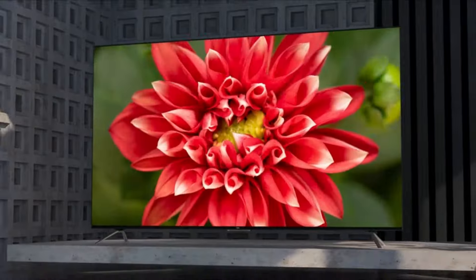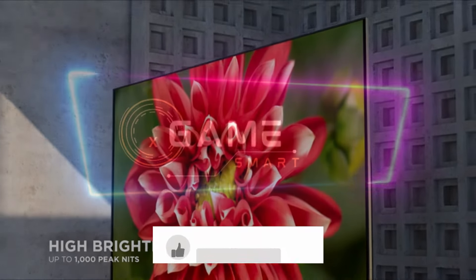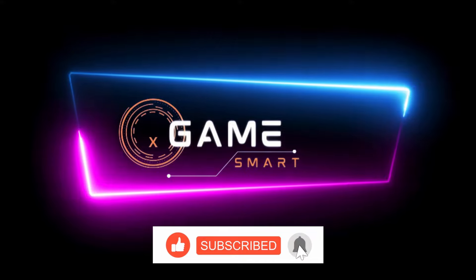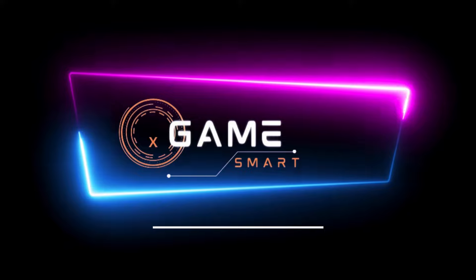Before we get started, I want to thank you for watching. If you enjoyed this video, please subscribe to my channel for more great content. Also, be sure to check out the links in the description for more information on the products we'll be discussing today. Now, let's get started.